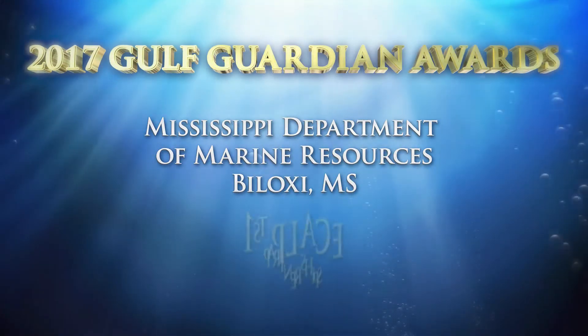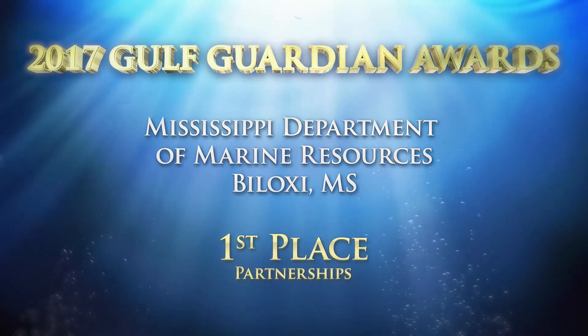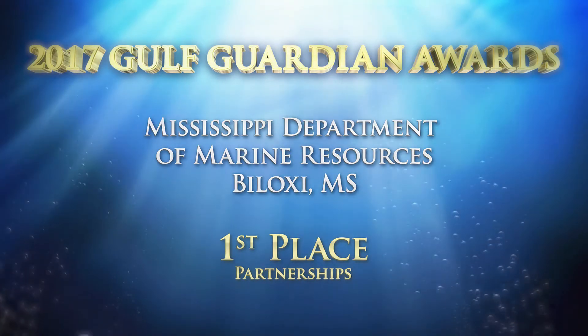Congratulations to the Mississippi Department of Marine Resources, the first place winner of the 2017 Gulf Guardian Award in the partnerships category.